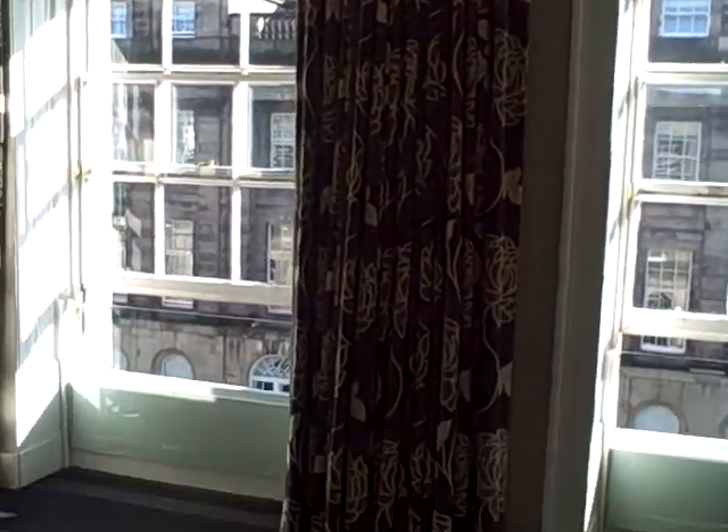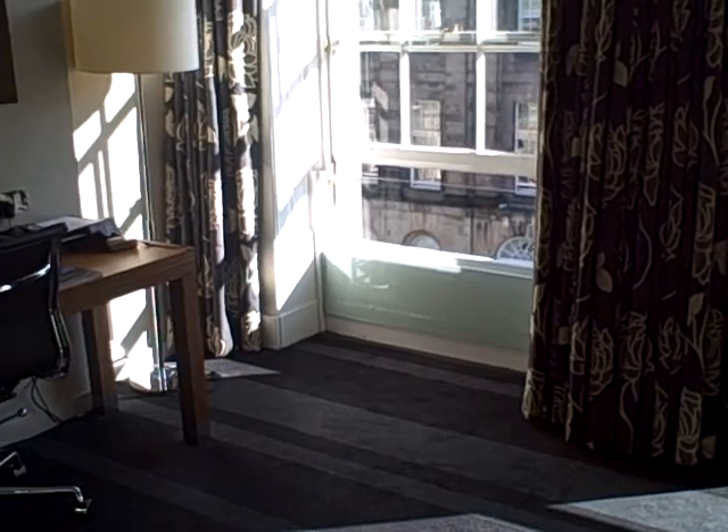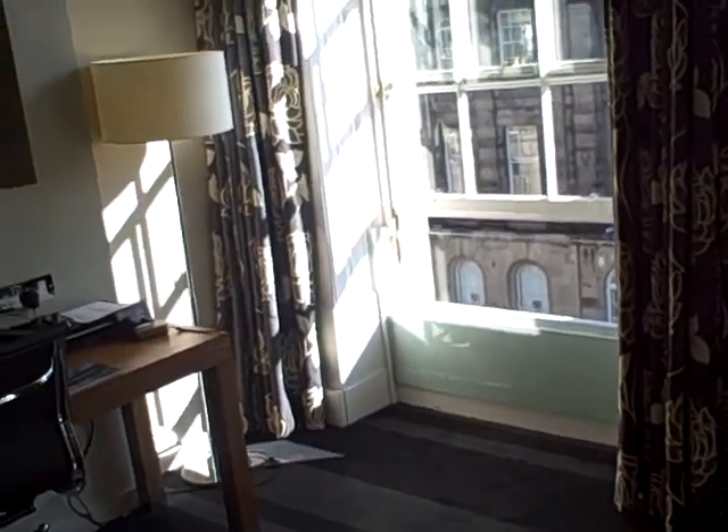I love the curtains — nice and thick so I don't think I'll be getting any light coming in in the morning.